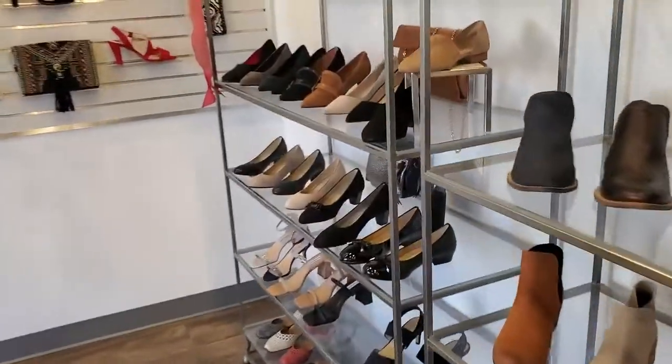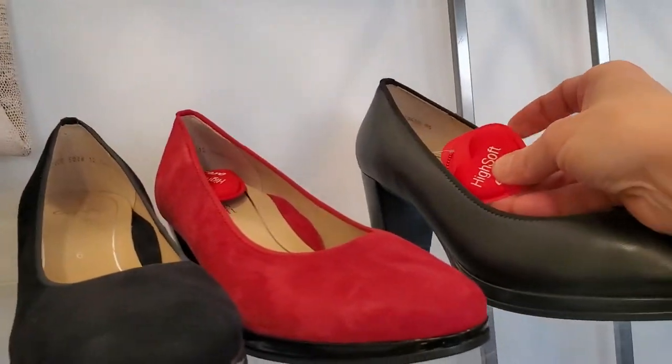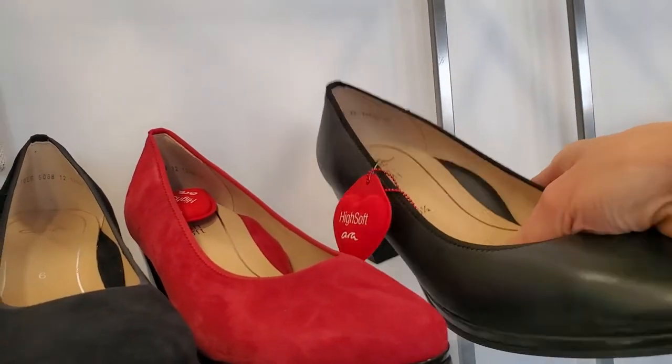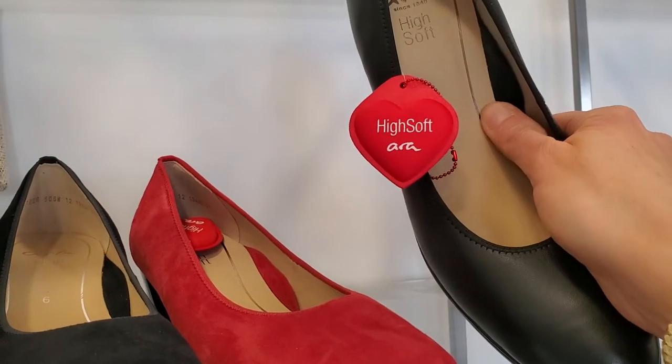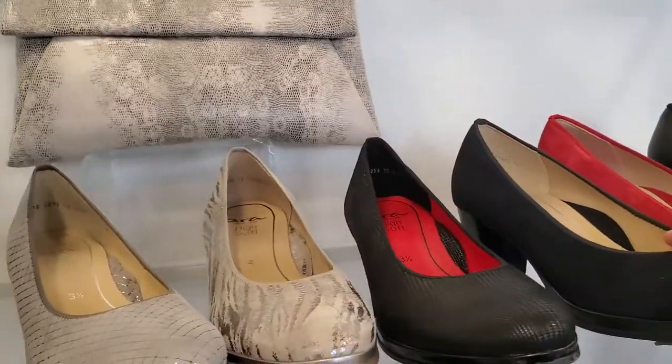They offer the most comfort. They use something that they call their high soft technology, which is a highly padded footbed with nice arch support. Many of the high soft styles are going to include a removable footbed.